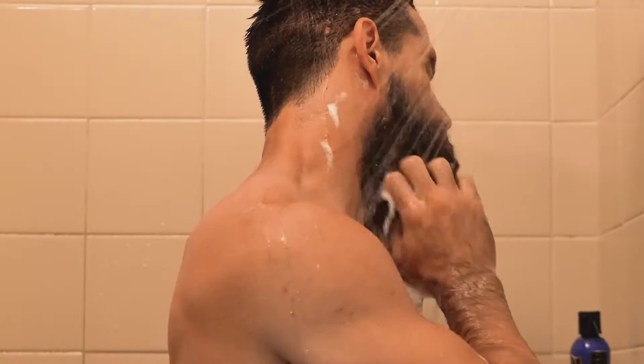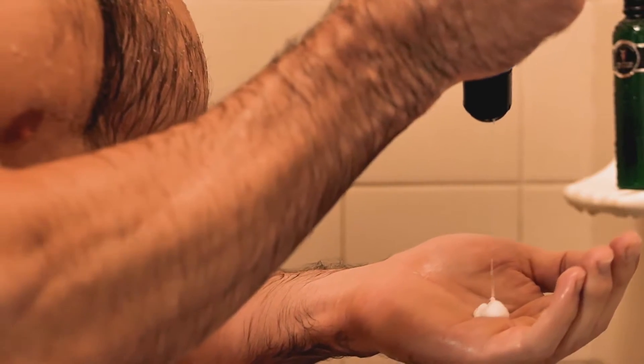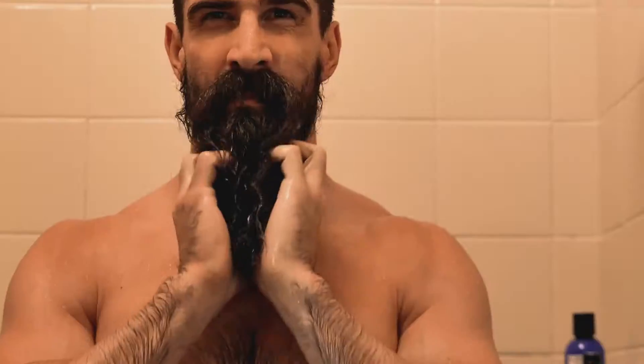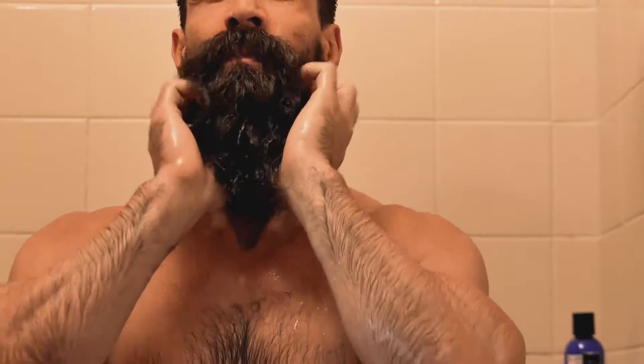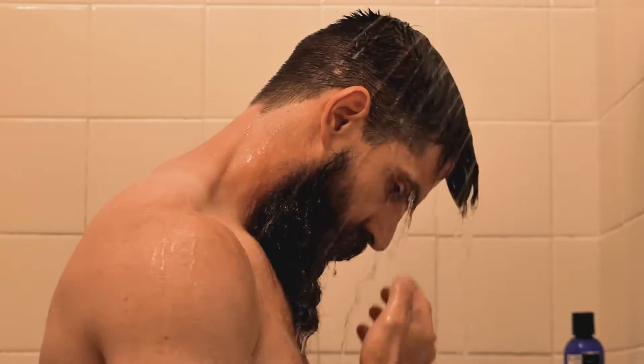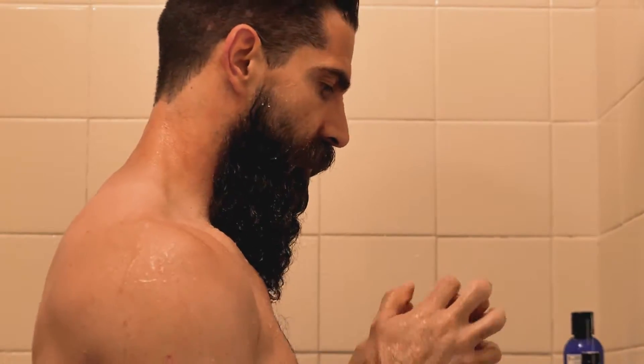It's vitamin rich, germ fighting, and helps stop beard dandruff. The conditioner is also from The Beard Struggle — it helps with straightening wavy, curly, and frizzy hair, moisturizes and nourishes the beard, helps reduce beard hair loss, stimulates hair follicles, and encourages growth, as well as reducing itchiness.